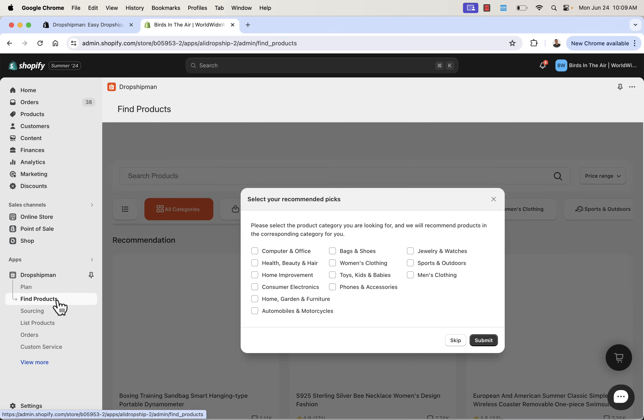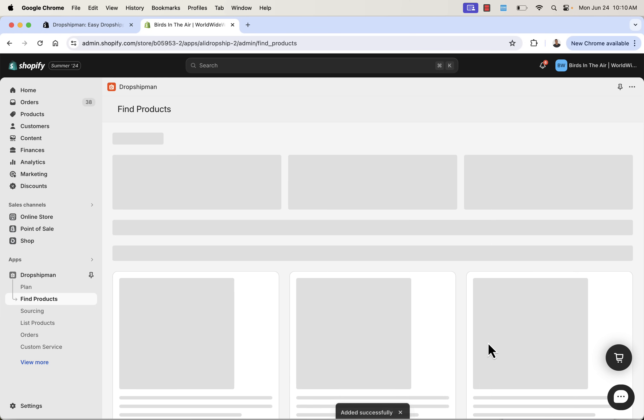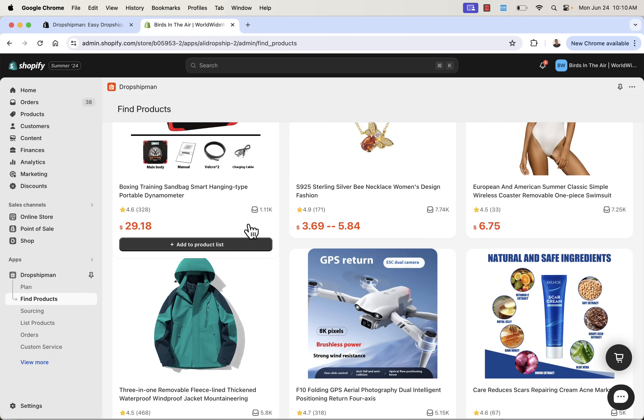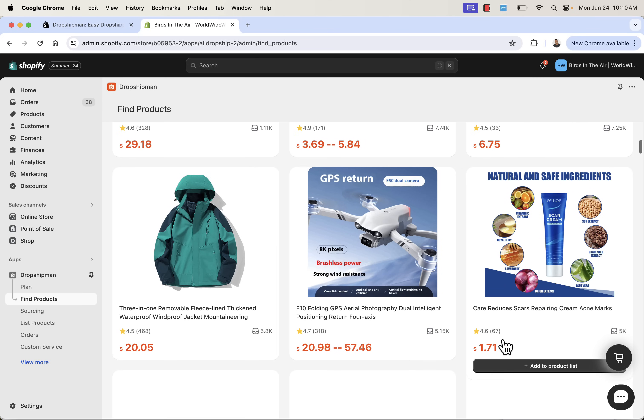Once you pick your plan, you'll be spending most of your time here — telling Dropshipman what your niche is or what products you want recommended. You can do something like women's clothing if you're in fashion, consumer electronics, or sports. I'm going to go ahead and select men's clothing and women's clothing, then press submit. This gives us recommendations, and right as we load onto the page, we have great examples of hot products that can be sourced into our store via Dropshipman. You see the 'Add to Product List' button — that's how we actually add a product into our store.